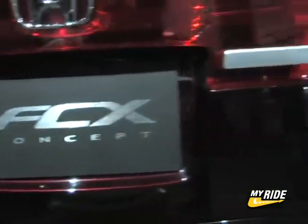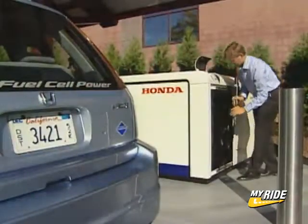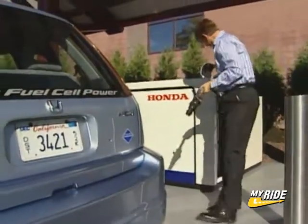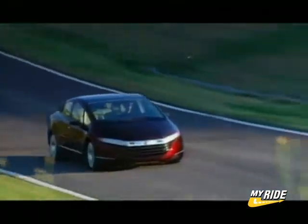Until now, it's been easy to dismiss the migration to hydrogen cars as future fantasy, but that's no longer the case. With the development of a home refueling system, Honda plans to make hydrogen mainstream and will start marketing the FCX in the United States in 2008.